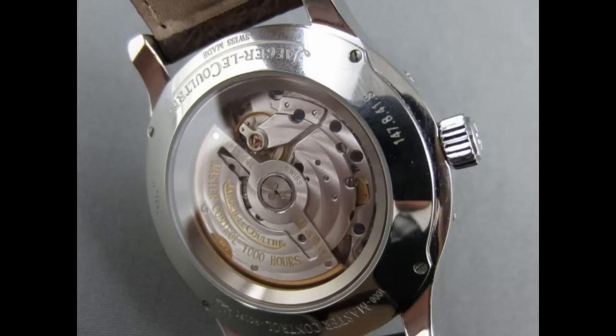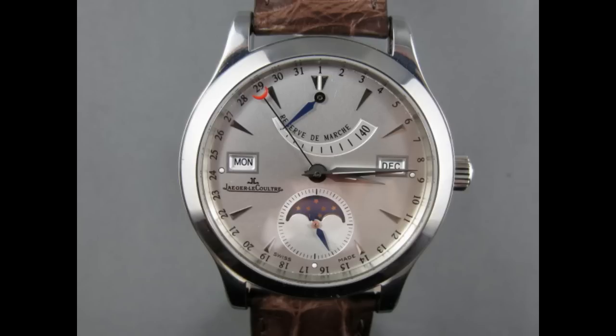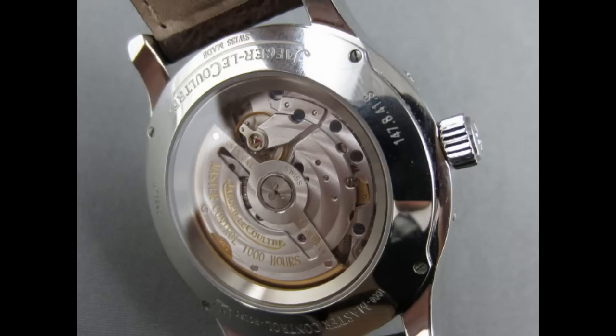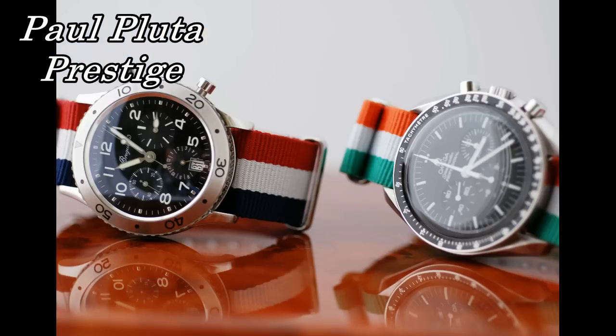For the Paul Pluter Prestige scoring: brand significance gets an 8, model significance gets a 10, movement gets a 10, quality and workmanship gets a 10, and the Paul Pluter Prestige rating is another 10 — giving a total score of 48 points for the Jaeger-LeCoultre Master Control Triple Date Moon Phase. I'm Paul Pluter from Paul Pluter Prestige; I hope you've enjoyed this review.